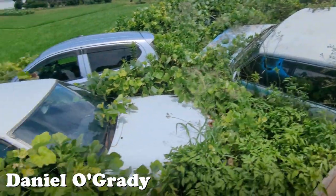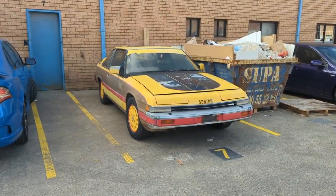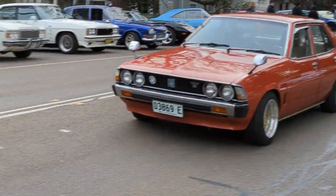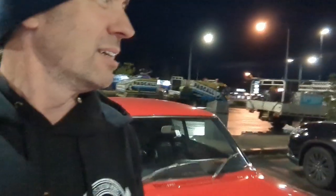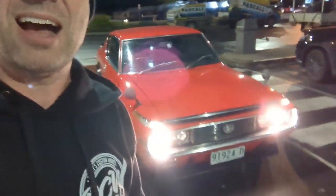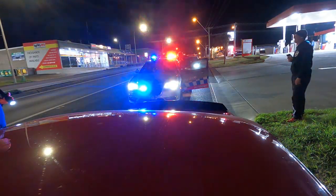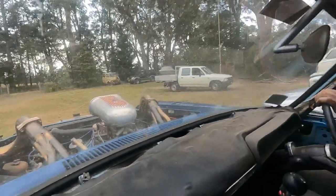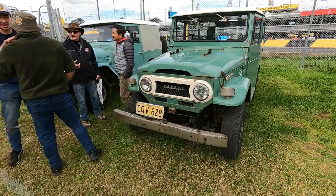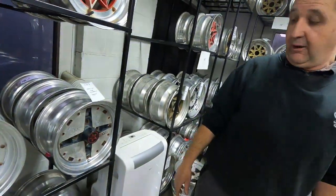G'day everyone, Daniel O'Grady here, and yes, I am back from Australia. Had the time of my life — time and time again I went to some sweet events, got to drive some cool cars. How cool is this car? Met some fine people and had some adventures. Please stay tuned, be subscribed and get that notification bell clicked because there's going to be some hilarious and amazing fun videos coming at you.